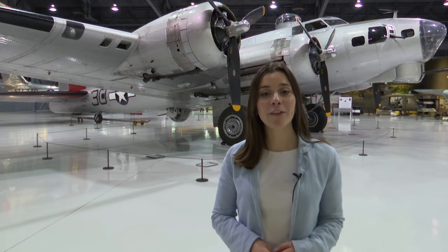The public can check out this airplane in the Eagle Hanger starting Friday, and it'll be available to view during AirVenture. In Oshkosh, I'm Marguerite Cahill, NBC26.